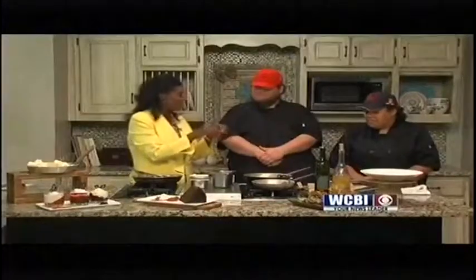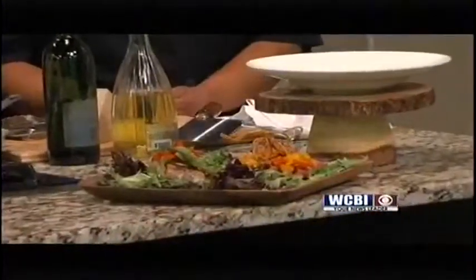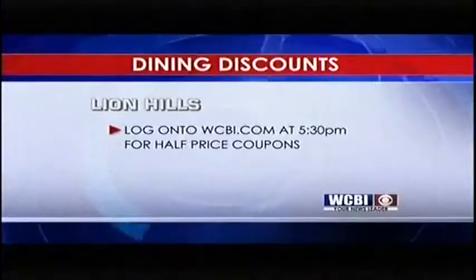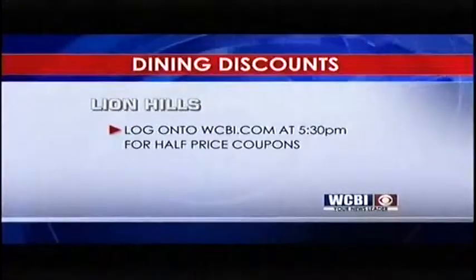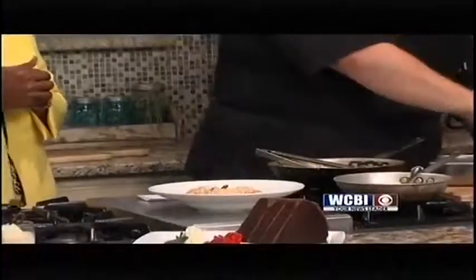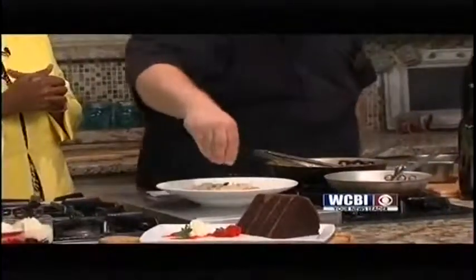We're going to let you finish up our shrimp scampi. We'll remind people of dinner, lunch, and brunch hours when they can get all of this. We've also got half-price coupons — go to wcbi.com for dining discounts. They are half-price coupons, but it's full price once you take it to Lion Hills. You're topping the shrimp scampi off with fresh-grated Parmigiano-Reggiano and some sliced scallions, or green onions. That smells fantastic.